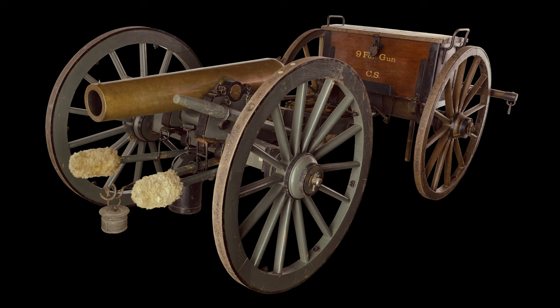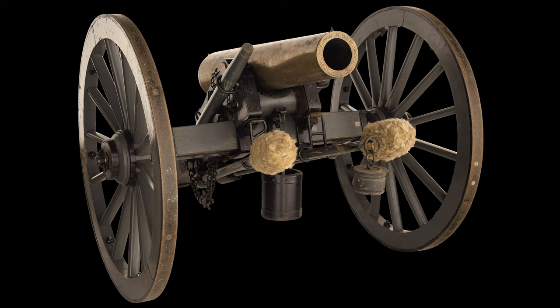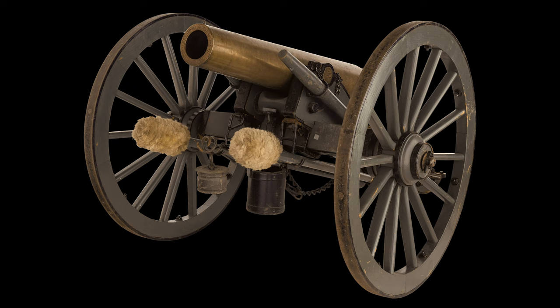Next is the only known 1863-dated Columbus Arsenal bronze nine-pounder with the carriage, limber, and cannonballs included. The Columbus Arsenal was out of Columbus, Georgia — only five were manufactured that year, and this is number five. Most of the remaining Columbus Napoleons are actually still at Gettysburg, so this is a rare opportunity to have one in private hands.